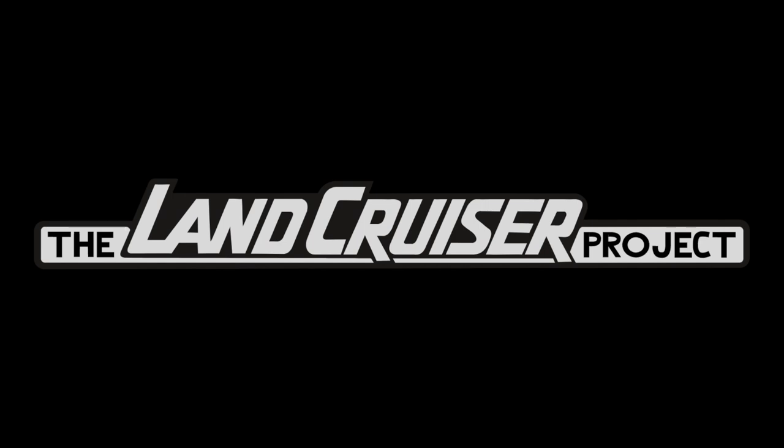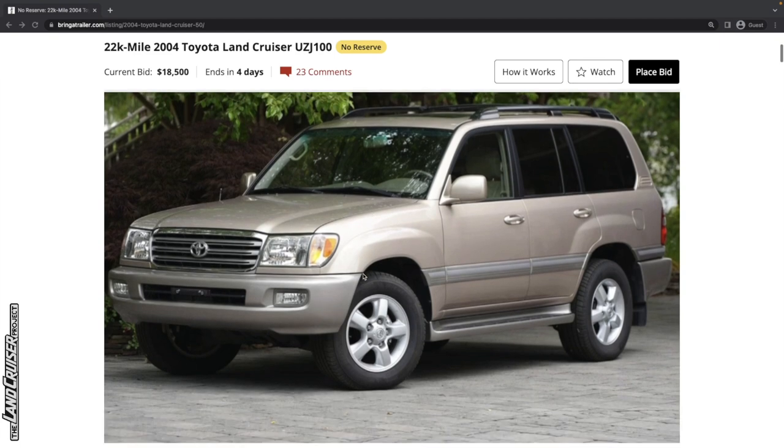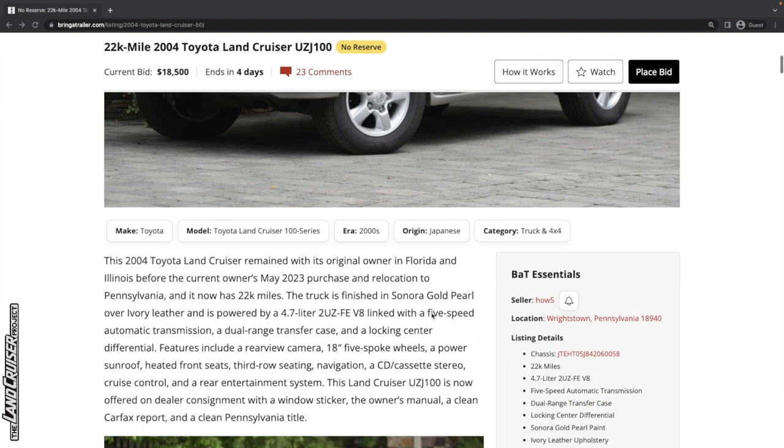Welcome to the Land Cruiser Project. Today we are going to look at this 2004 Land Cruiser. This is a 100 series. It's currently bid up to $18,500. It's got four days left and it is in this beautiful kind of goldish beige color.